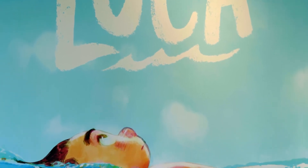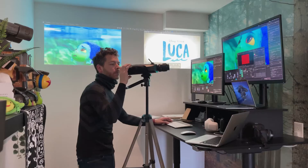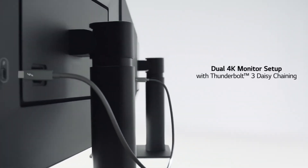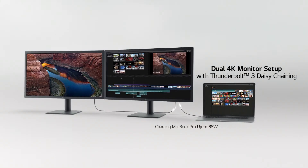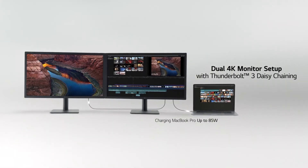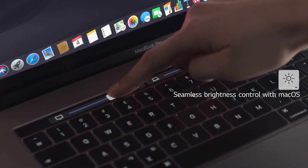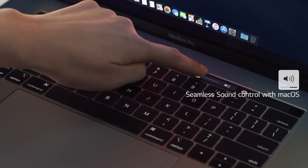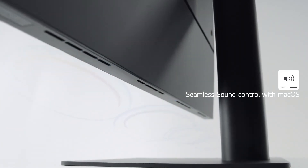Now that is a solid recommendation if I've ever heard one. And for when one screen just isn't enough, you can daisy chain two 4K monitors together through Thunderbolt 3. It has thoughtfully integrated control with macOS for brightness and volume control from your touch bar. And if you're interested, there's a 5K version as well — that's probably enough pixels at that point, right?